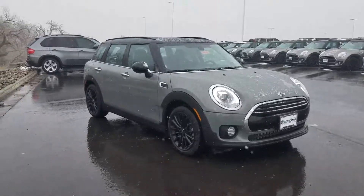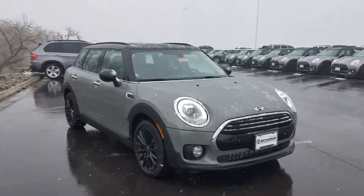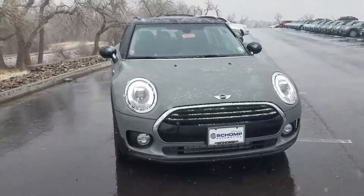This one does have the pano. It has the technology package. It's got the larger black wheels on it.